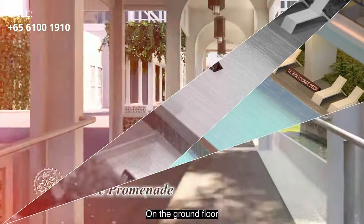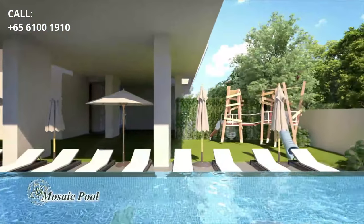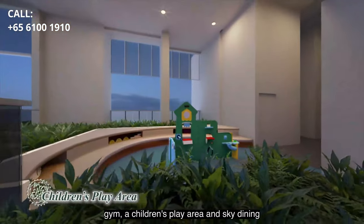On the ground floor, we have an entrance promenade, courtyard, clubhouse, barbecue pits and a mosaic pool. The 14th floor Sky Terrace offers a patio lounge, gym, a children's play area and sky dining.